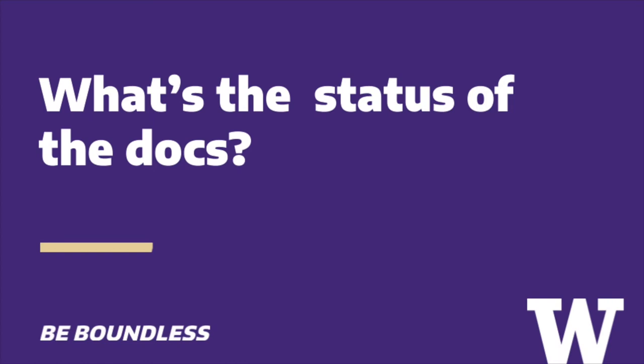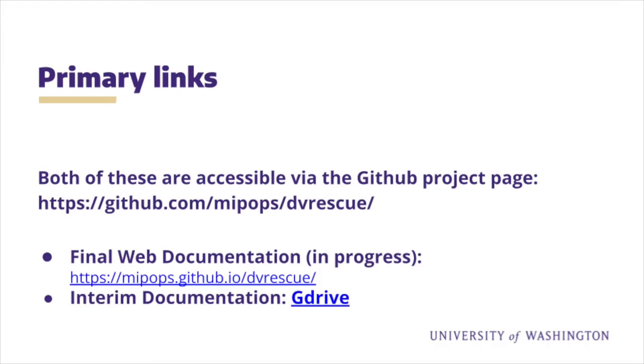Now to talk about how you can find information about DV Rescue usage and DV issues in general. Right now, there are two locations to find information about DV Rescue workflows: the documentation website and the Google Drive folder for doc development, both available from the main GitHub page. The website is being developed as the ultimate final authority for the project, and as such may incorporate instructions that assume completion of aspects still in development. If you need information related to current builds and versions of DV Rescue, the Google Drive folder is probably your best bet as it is oriented around current status.